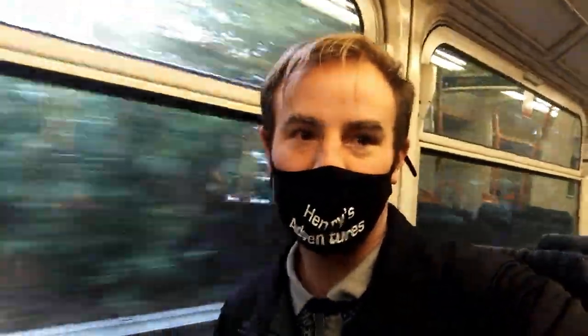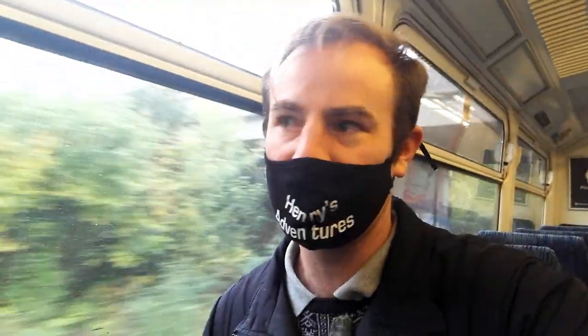Hello, thank you for joining me. I've got my new mask on. I'm on a Class 465. We're going to Tunbridge Wells to have a look around the town and of course to have a trip on the Spa Valley Railway. We've just departed High Brooms, which is in the area of Tunbridge Wells — a station in the northern suburbs of the town.